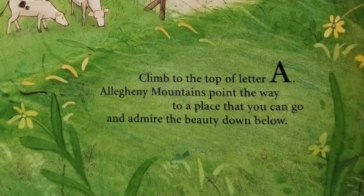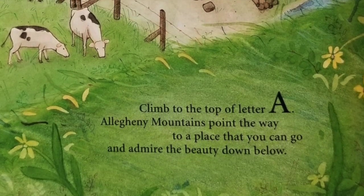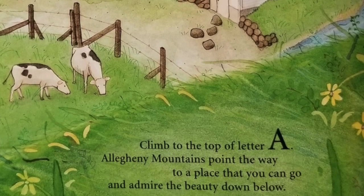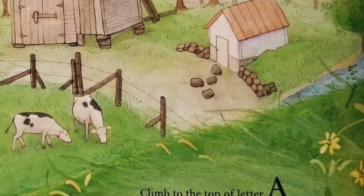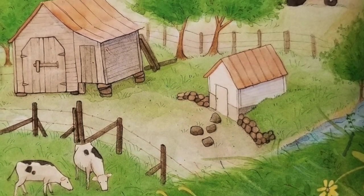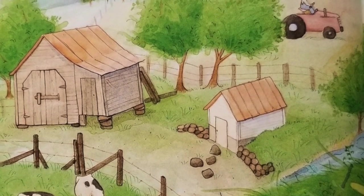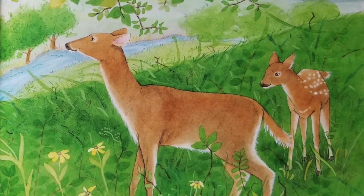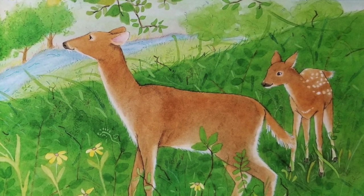Climb to the top of letter A — Allegheny Mountains point the way to a place that you can go and admire the beauty down below. The awesome Allegheny Mountains are the tallest mountains in West Virginia, also known as the Alleghenies. These mountains are located along the eastern border in the Appalachian Ridge and Valley region. This is where you'll find Spruce Knob, the highest point in the state.